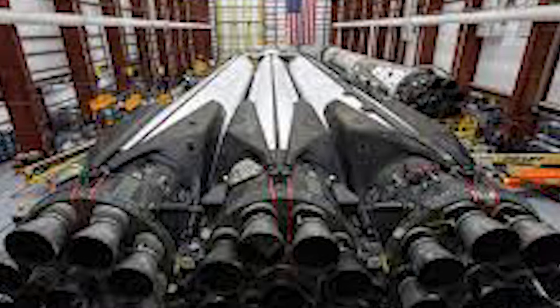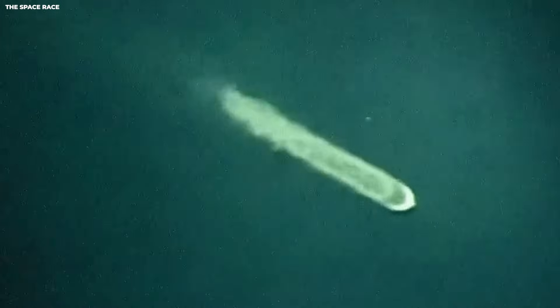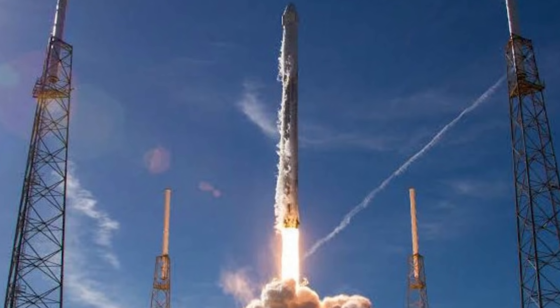This bottom part is the most expensive part of the rocket — it has nine big engines. Reusing it is like being able to keep the most expensive part of your car instead of buying a new one every week. Some of these rocket boosters have flown 20 times or more.